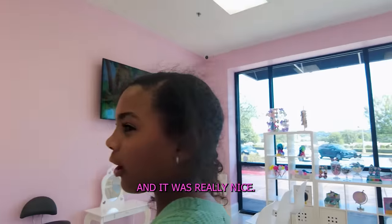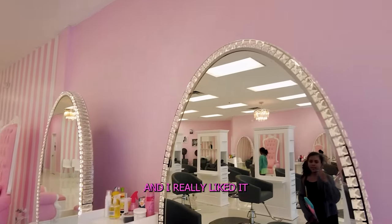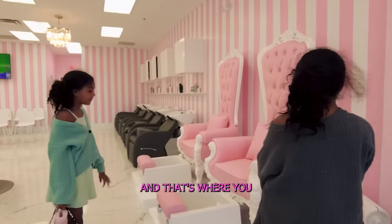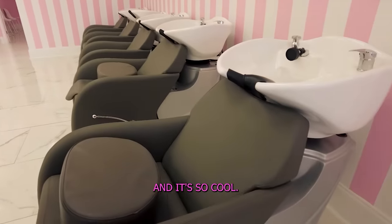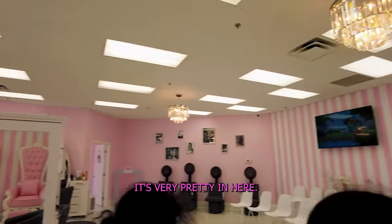It was all pink, which is my favorite color, and I really liked it from the first look. It's so pretty. That's where you get your nails done, this is where you wash your hair — there are five chairs and it is so clean. It looks perfect for kid size. This is very pretty in here.